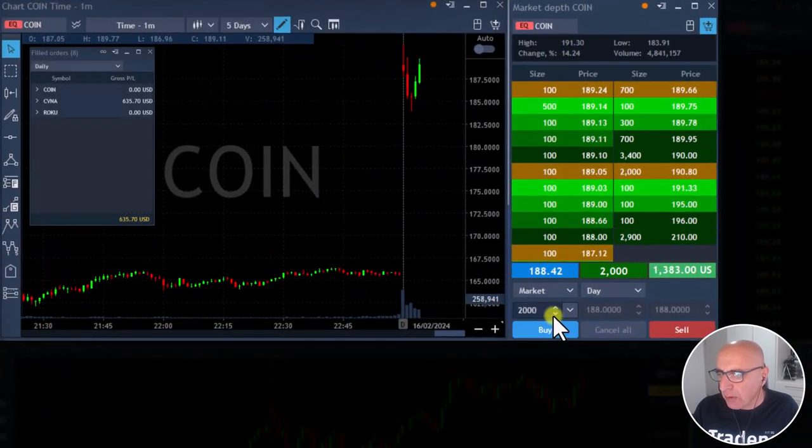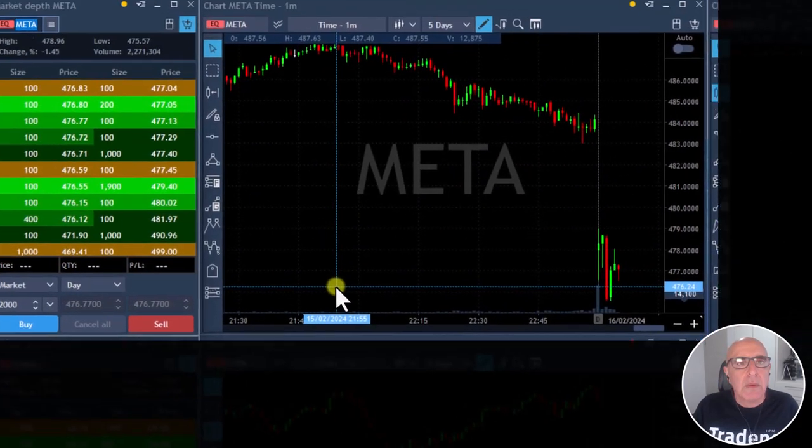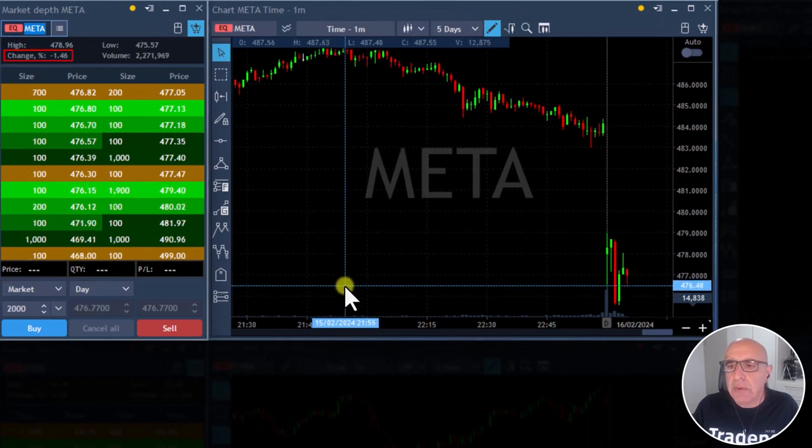There goes Coin over the level. Getting ready to sell — selling now. Took my partial in Coin. Good job, Mir. Very nice trade. Meta is down one and a half percent. We could short it under 47.630.